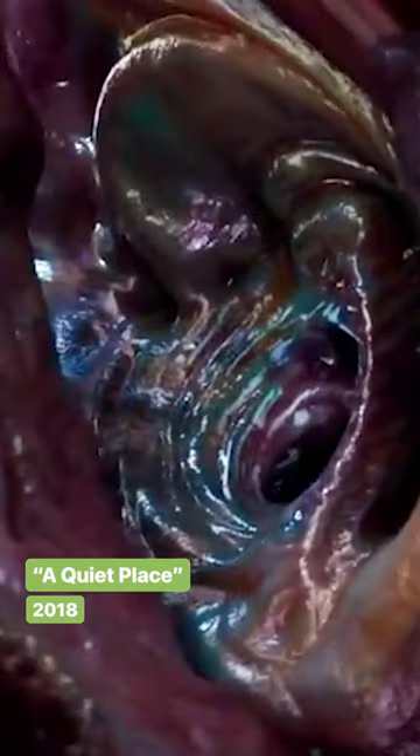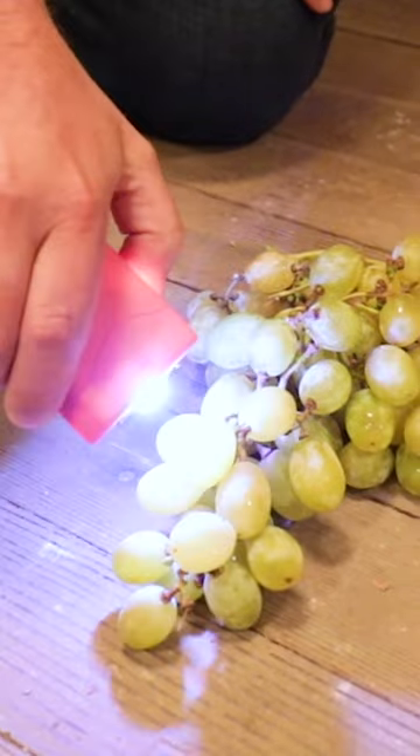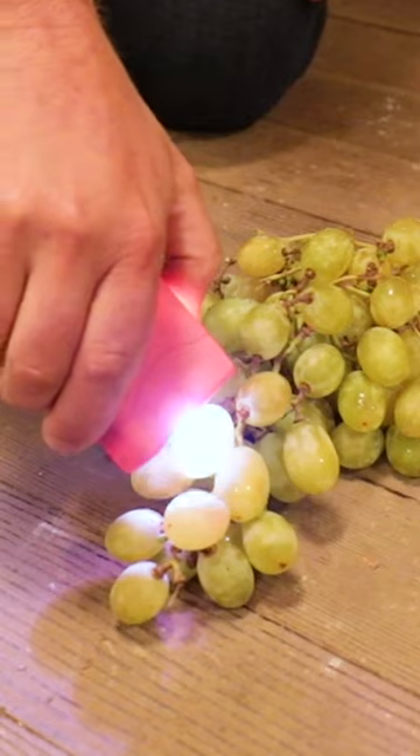The most unusual sound might be the echolocation sounds used to illustrate how the monsters get around without vision. They settled on putting a stun gun up to a patch of grapes.